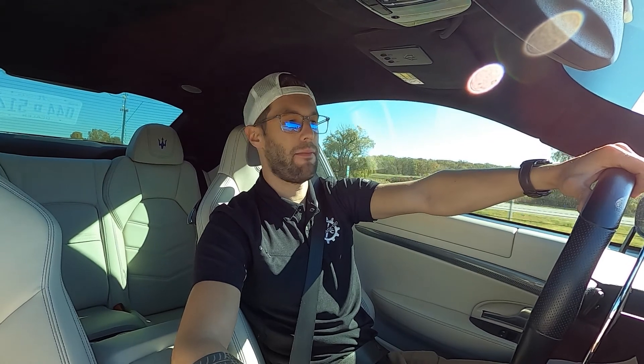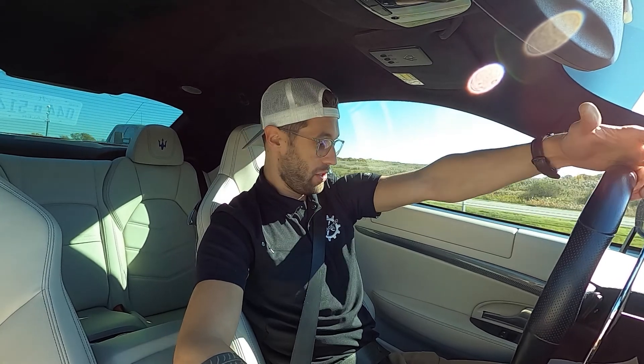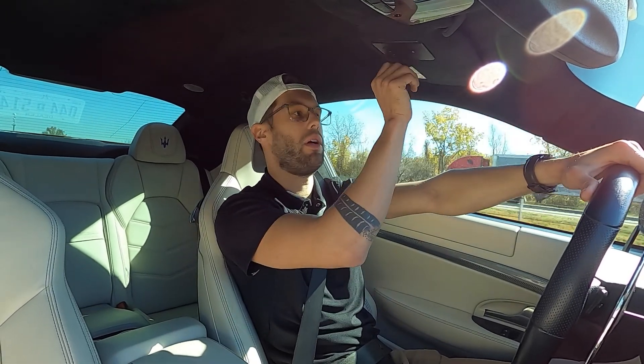There's not a ton for me to say about this vehicle since I already reviewed a Maserati — basically the same vehicle. There is a ton of carbon fiber in this thing, even though it's not the MC. I actually do like the interior, the white and the black with the carbon fiber. I think it accents itself very well.